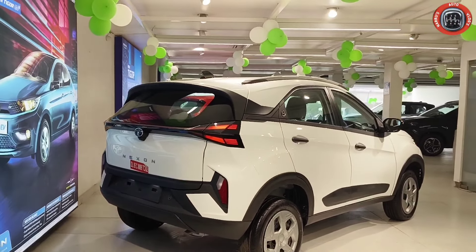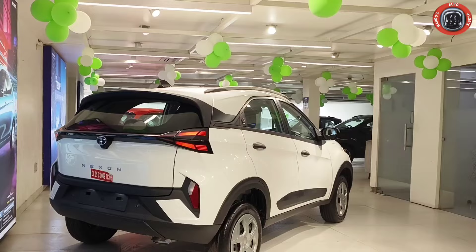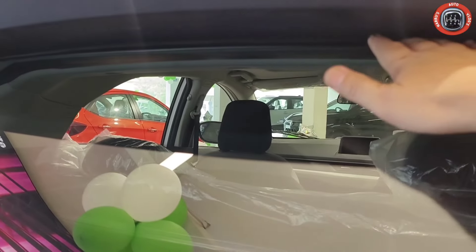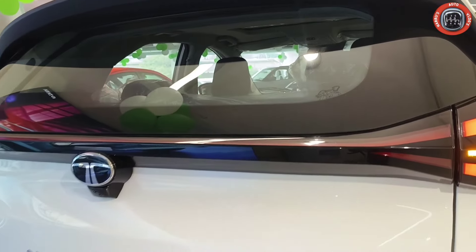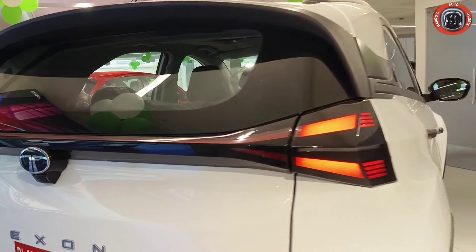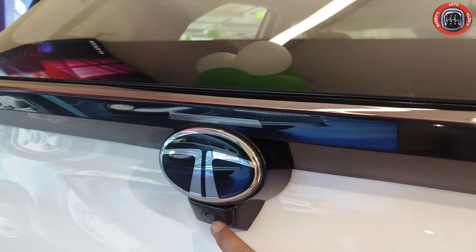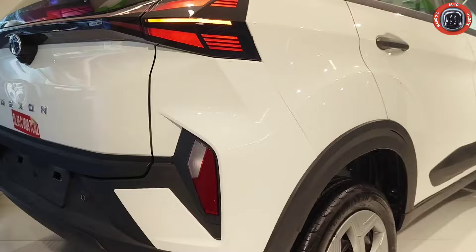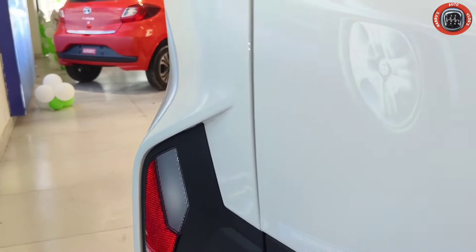Moving to the rear profile, connected LED tail lamp units are available. There is a Tata updated logo on the boot lid. You can see Nexon branding placed horizontally. The rear bumper is dual-tone with beautiful reflector housings and reverse parking lights. A reverse parking camera is provided.